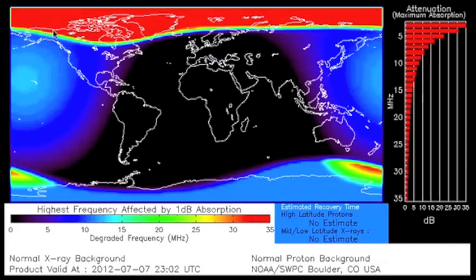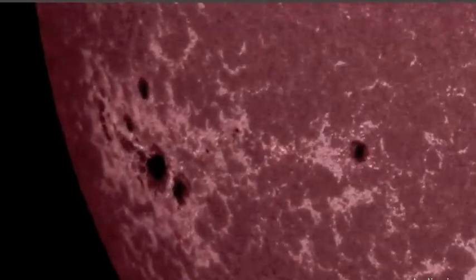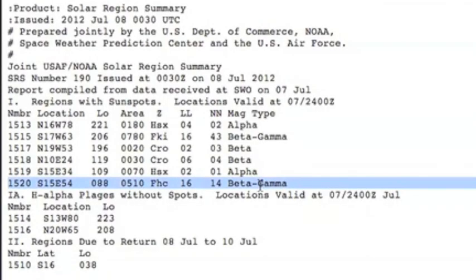If it was a solar flare instead, you would see the red at the bluer circles at lower latitudes. The sunspot has a number: 11-5-2-0. NOAA has labeled her beta-gamma — it's kind of dangerous.